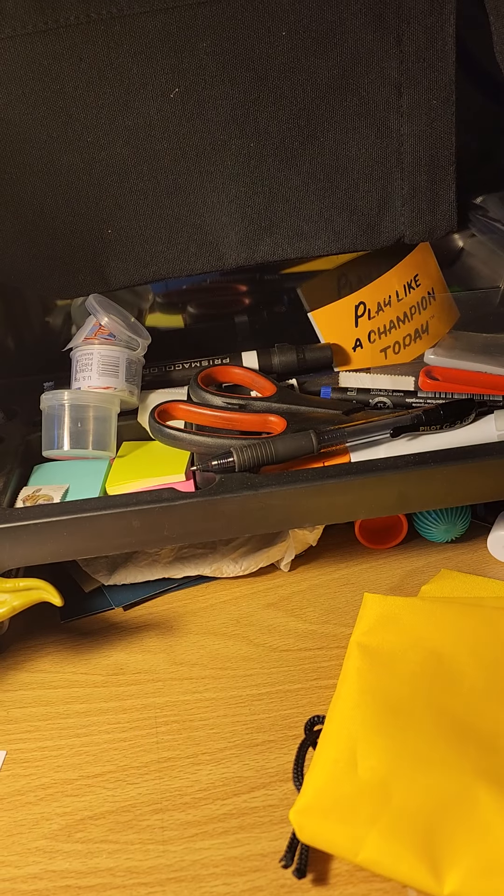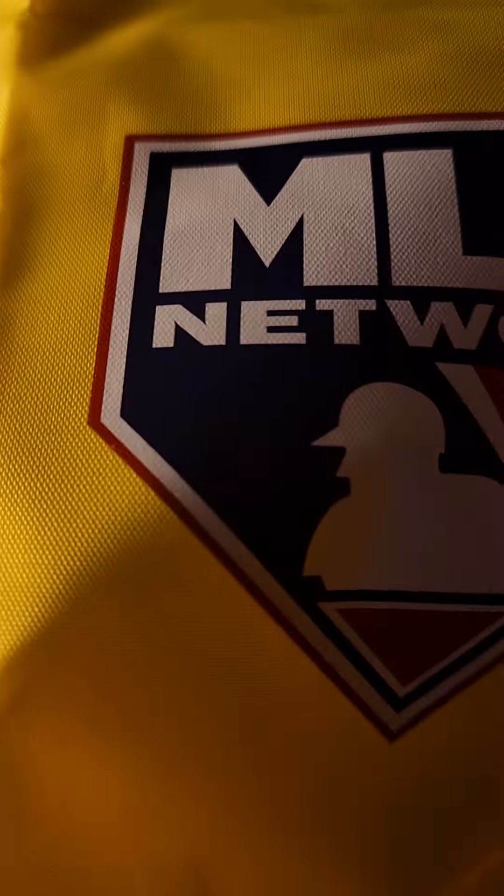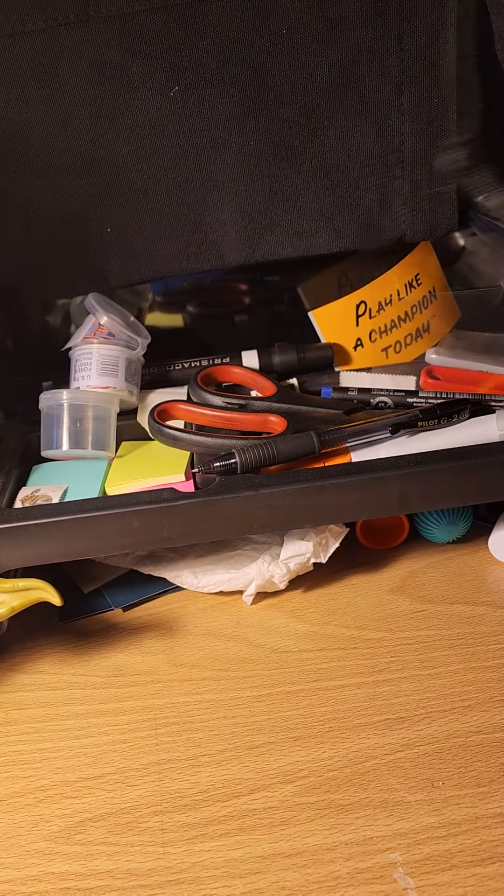It says 'Let's Go Bucs' — nothing on the back, just 'Let's Go Bucs.' That's very nice; I'll use that when I work out. And they sent me a nice little bag that you sling over your shoulders — it's a rope bag with the MLB Network Pirates logo. So that's cool.